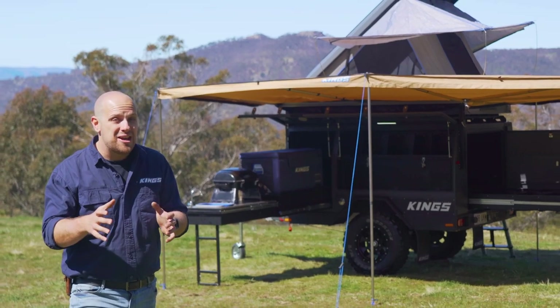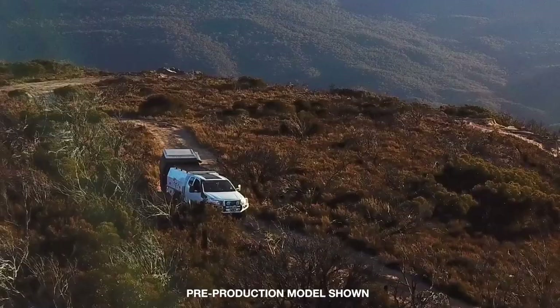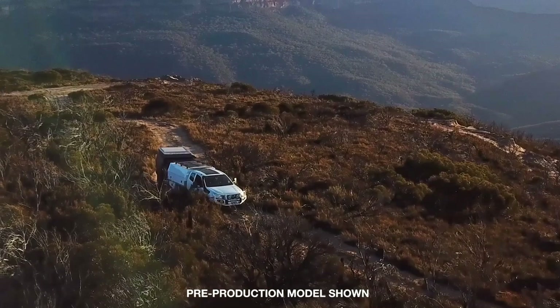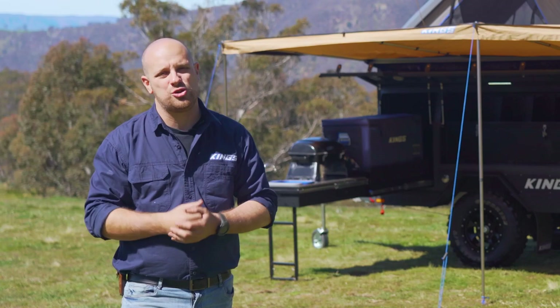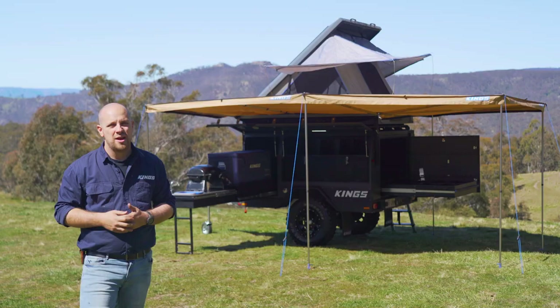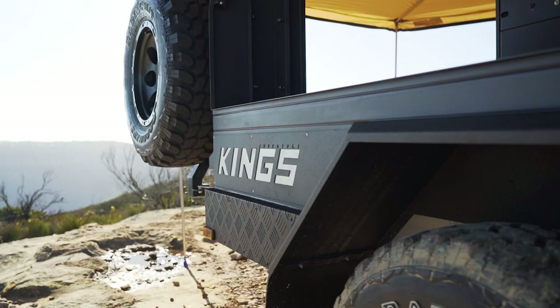Allow me to introduce to you the incredible, multi-purpose and almost endlessly customisable new Adventure Kings MT1 Camper Trailer. The camper trailer game has just changed forever. For too long, when it came to camper trailers, you got what you were given. But we've turned the idea of what a camper trailer should be on its head to deliver one of Australia's most customizable camper trailers at an absolutely unbelievable price.